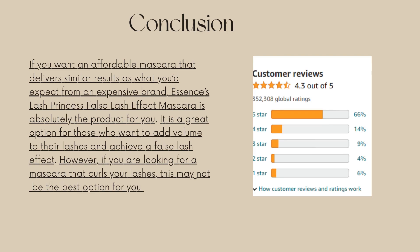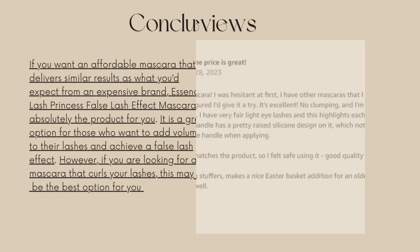However, if you are looking for a mascara that curls your lashes, this may not be the best option for you.